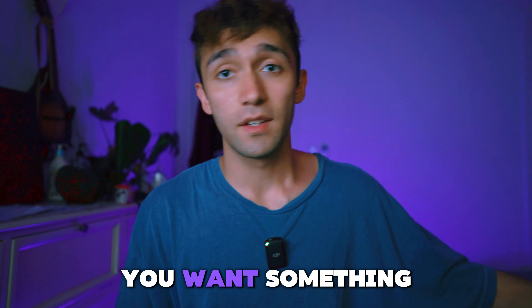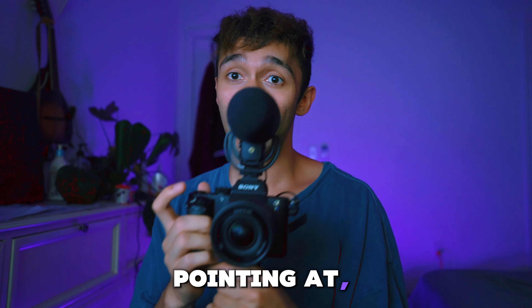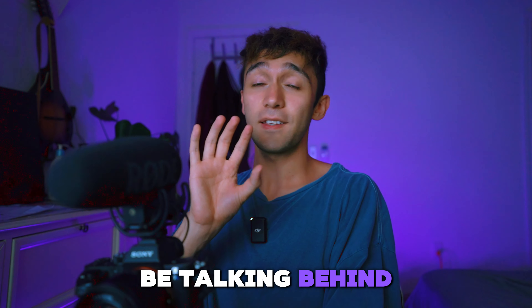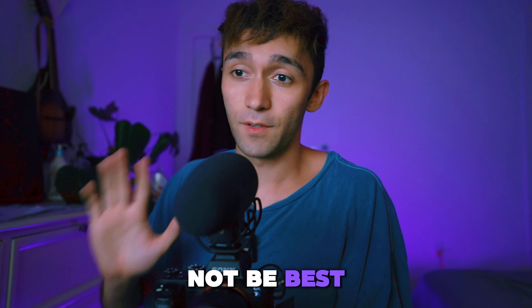Number two: if you want something directional. If you want to shoot everything in front of the camera — what the camera's pointing at — it works great. If you're going to be talking behind the camera a lot, the audio's going to be really bassy, so it might not be best for that.